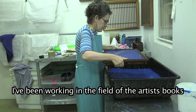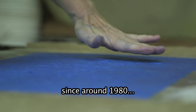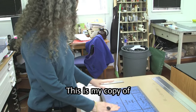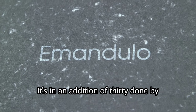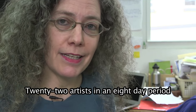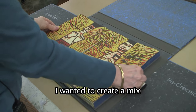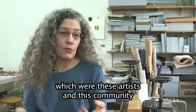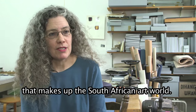I've been working in the field of artist books since 1980, so 34 years now or so. This is my copy of Imandolo Recreation. It's an edition of 30, done by 22 artists in an eight-day period in a studio in Johannesburg, South Africa. I wanted to create a mix between people who generally didn't mix together — artists in this community, in this group of communities that makes up the South African art world.